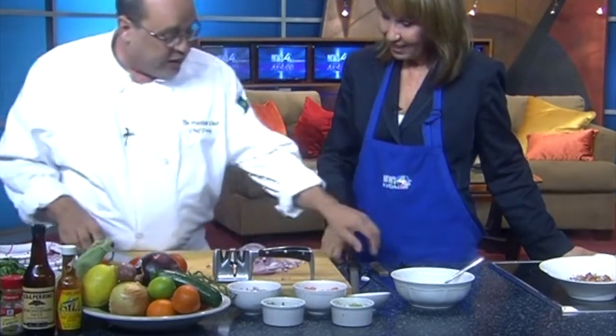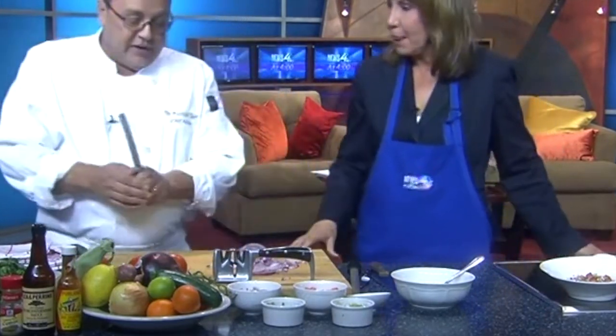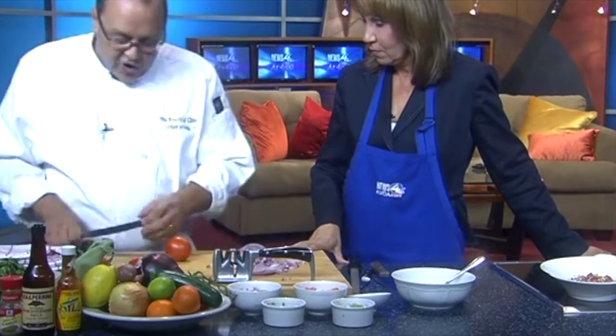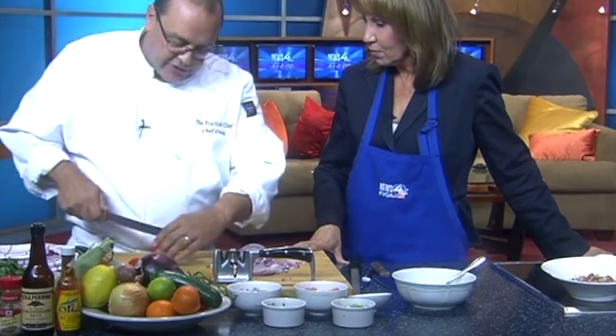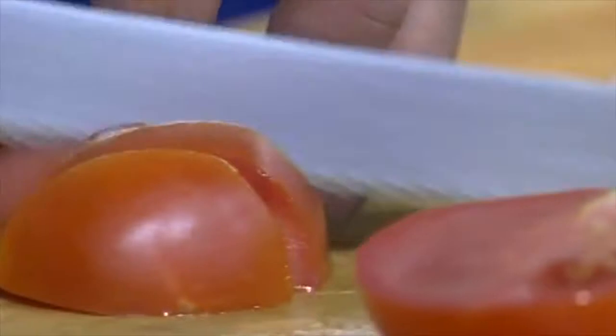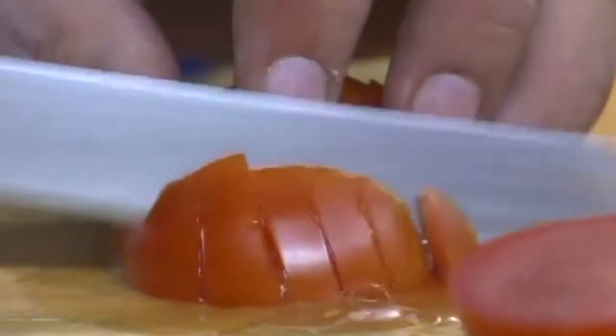I want to talk about the serrated knife real quick. This is a great knife to have in the kitchen, because if your knives are dull and you're fighting to get through a tomato or something, this is great for tomatoes and things like that. It's good for small serrated bread cutting as well. But it goes through tomatoes so very easily — very nice, like so.